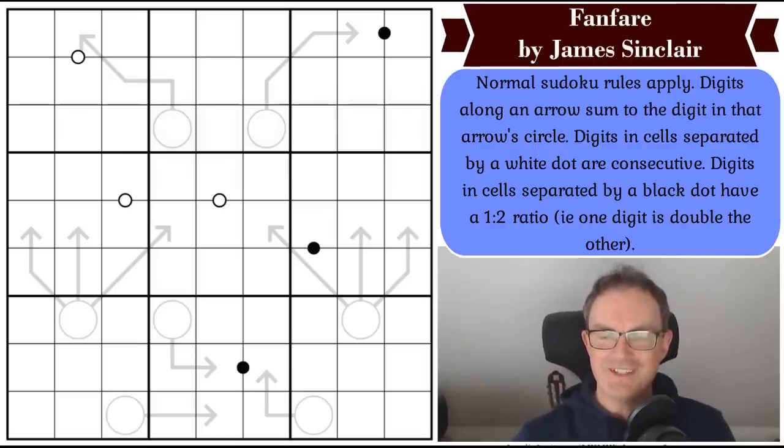Hello and welcome to today's edition of Cracking the Cryptic, where we've basically got a plain old arrow sudoku for you today. A rare beast given the weird and wonderful rules that we sometimes face on the channel nowadays. This puzzle is called Fanfare — not quite sure why — and it's by James Sinclair. James has appeared on the channel many times before, always with very cool sudokus, and the testers say this is another very cool sudoku.